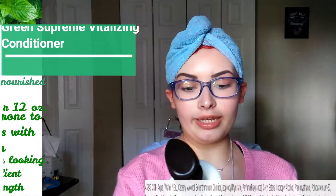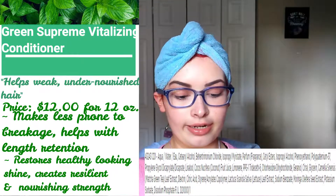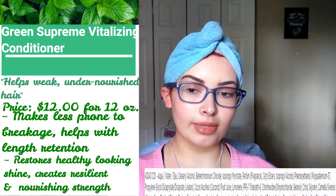The next product in the line is the Green Supreme Vitalizing Conditioner. It claims to have a strength and length care system, helps weak and undernourished hair, creates nourishing strength and resilient strength, and restores healthy-looking shine. Just like all the other products in the line, it has matcha, coconut, and moringa.